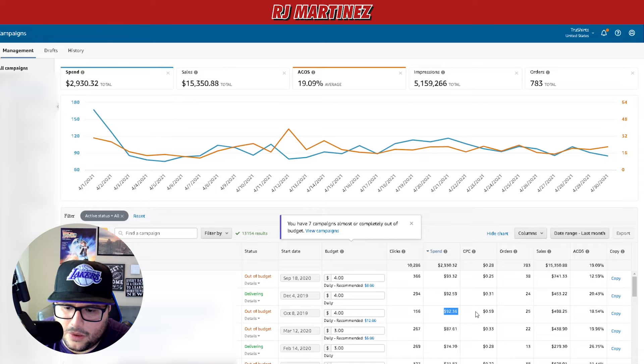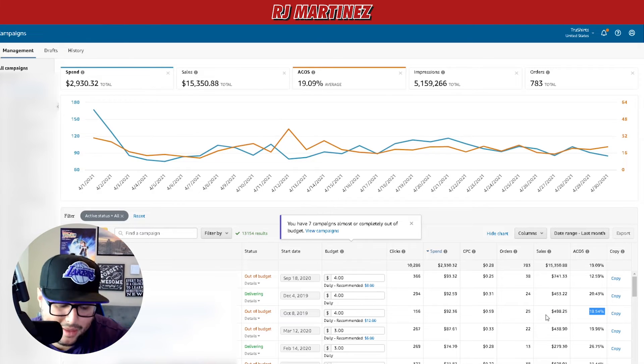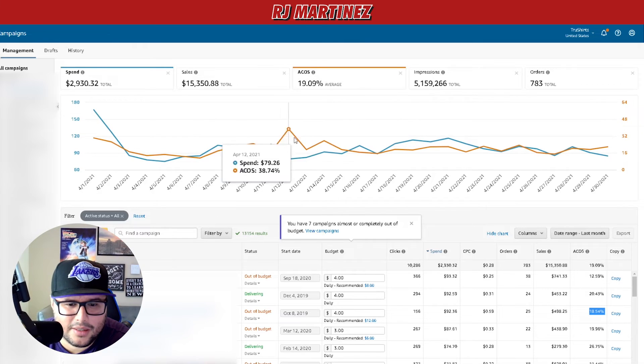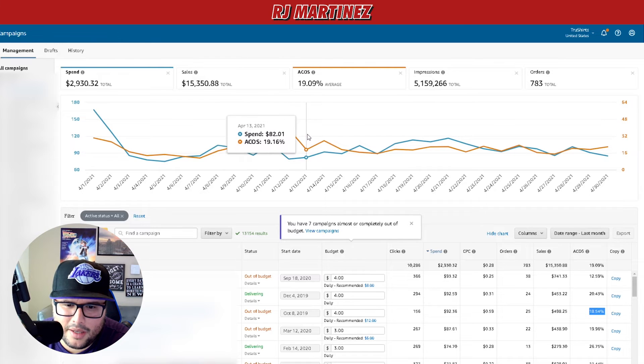One interesting campaign is an older one I revived. Back when Amazon wiped all our ASINs, I was mad like everyone else. But I brought it back and it's now making consistent sales and ranking really well. Some days the ACoS is weird — this one shot all the way up to 38% — so I'm adjusting the daily budgets.